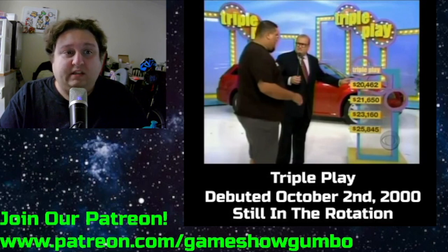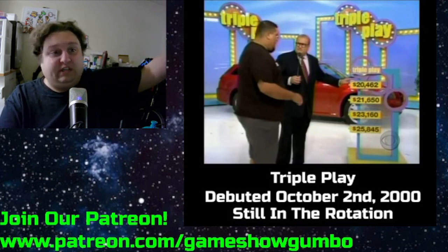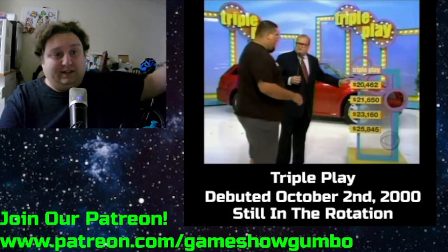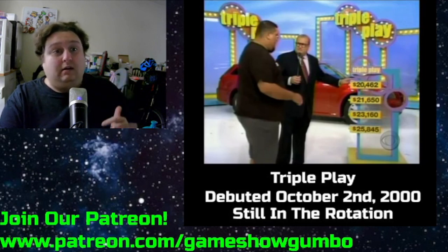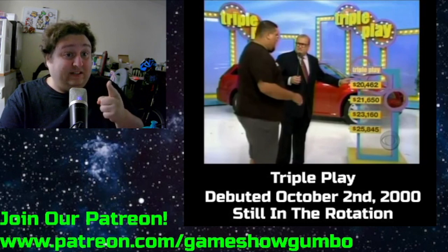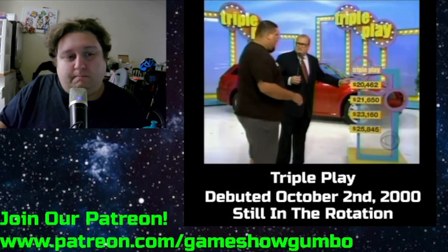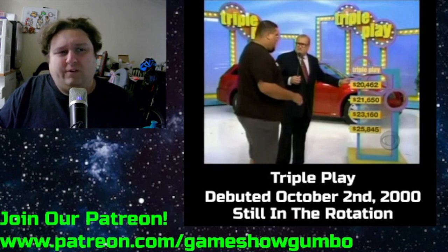It's nice to see the Price is Right have these spectacle-style games. You could consider Golden Road nowadays a spectacle game because of how rare it's played — the big item at the end of the Golden Road is anywhere from $60,000 to upwards of over $100,000 for a Corvette, a Cadillac, a big motorhome, or a boat. That's my defense of Triple Play — it's a pure spectacle game, and still a good game, because the heart of the show is getting closest to the actual retail price without going over.